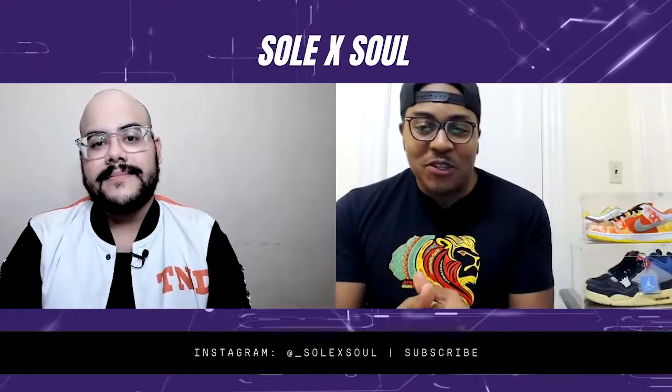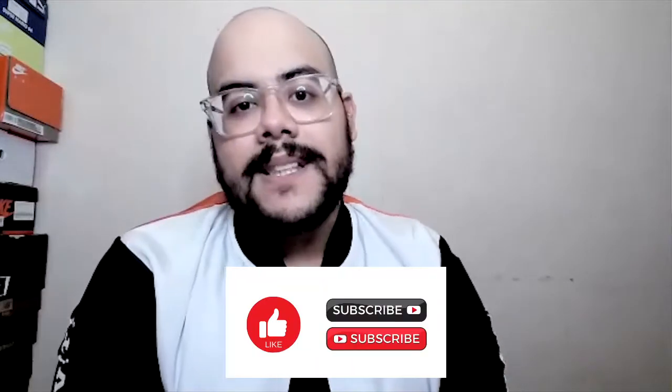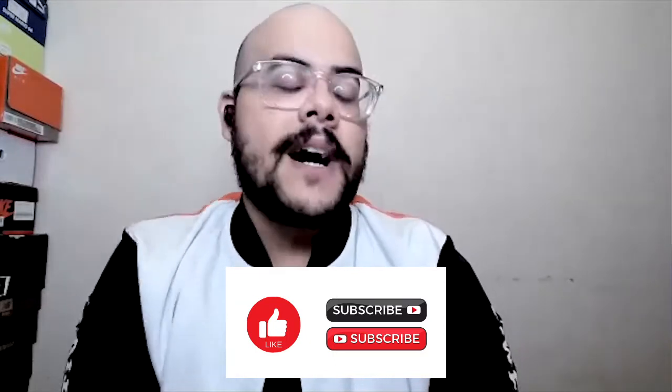What's good, y'all? It's your boy Frankie and it's your boy Mike. Welcome to the Soul by Soul YouTube channel. We got another episode of Sneaker Watch for y'all today. But before we get into the sneakers that caught our attention, we need y'all to do two things: give this video a like because it'll help out the channel, and right after you hit that like button, make sure you hit that subscribe button so you can stay up to date with everything we're doing here at Soul by Soul.